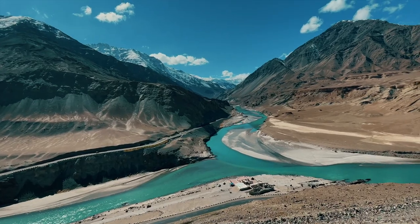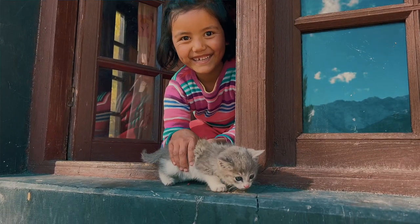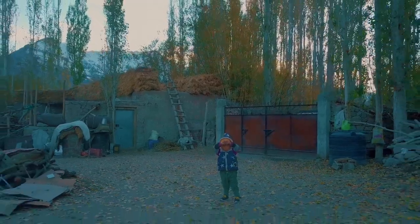From livelihoods to the environment, innovations like these are crucial because their impact is multifold. And this impact is visible in the smiling faces of the people and the clear blue skies that surround them.